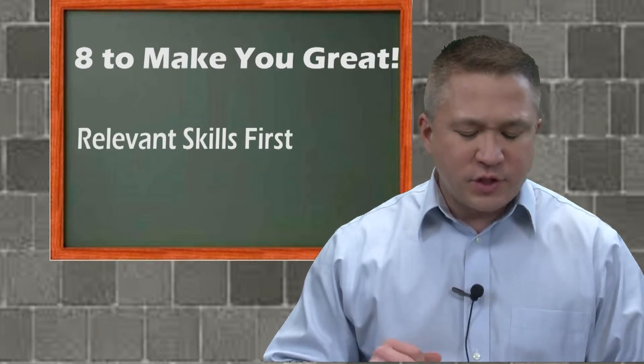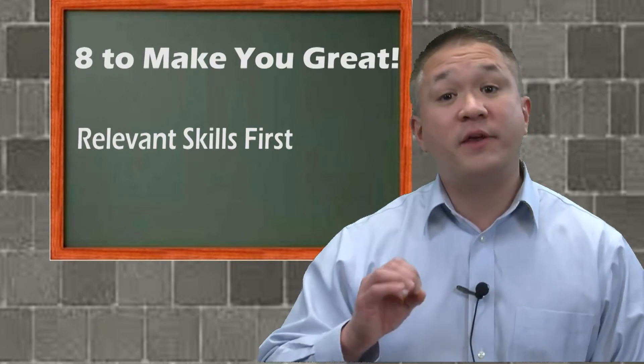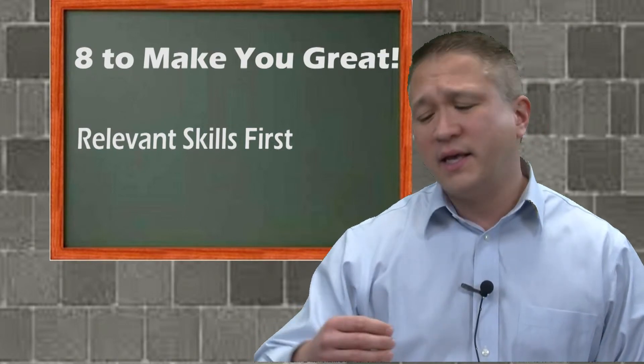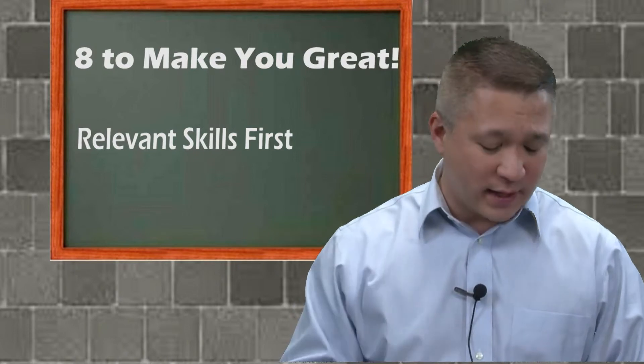Tip number two: for each of your projects, list the most relevant skills first — relevant as to how they pertain to this job. I can't tell you how many times I've looked at a resume and something that's very critically important to the client is buried deep in there. If it can get missed, it will get missed. Don't let it happen to you.